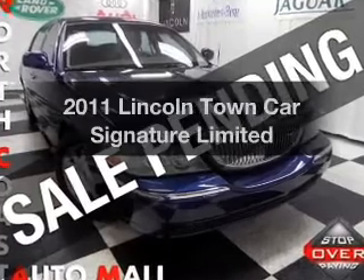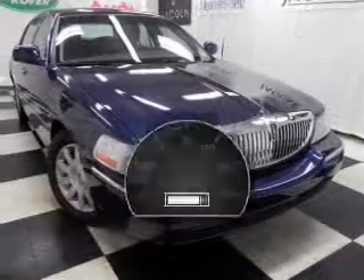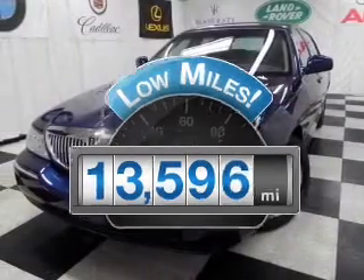Get noticed in this 2011 Lincoln Town Car. This is the set of wheels you've been looking for. Low mileage is an important factor in your purchase, and this vehicle delivers a low odometer rating.